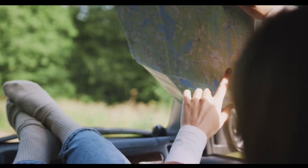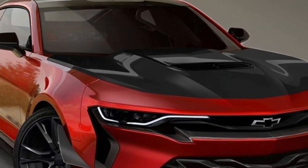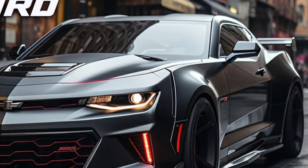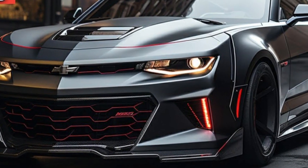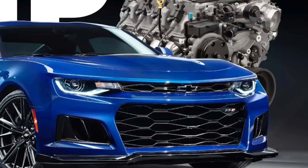It features a large front splitter, a functional hood scoop, and a rear diffuser. The interior of the ZL1 is both sporty and luxurious, featuring premium materials, comfortable seats, and a large touchscreen infotainment system.